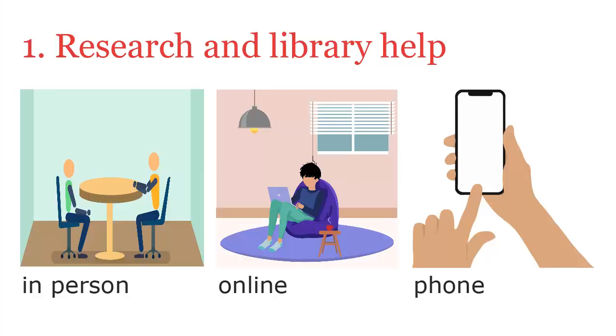If you want help getting started using the library or doing your research, we can help. We offer in-person, online, and phone appointments with a librarian. You can contact the library's accessibility staff or the librarian who specializes in your subject area.